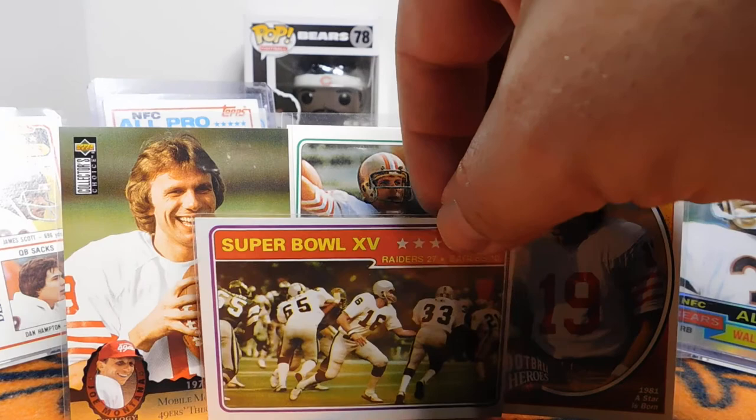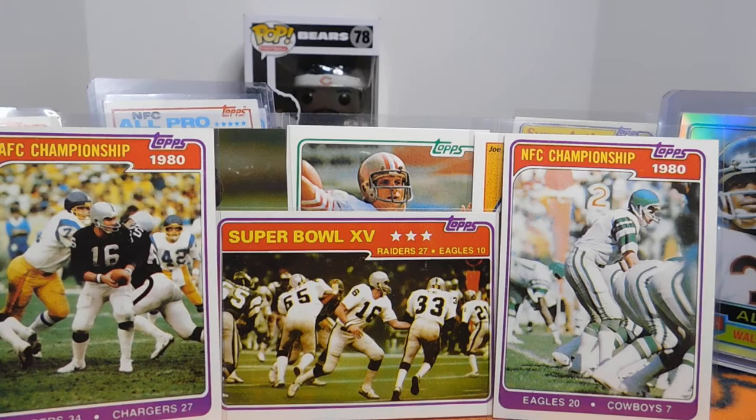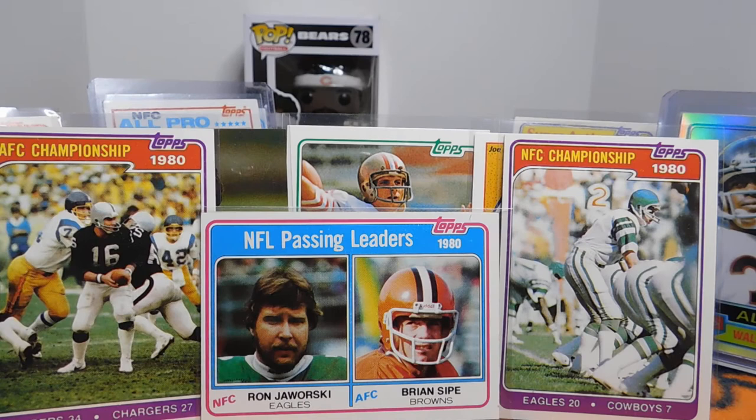I'll mention and show some highlights. They include things such as Super Bowl cards — right there we have the Raiders 27, Eagles 10 — and they also made championship cards for the two games leading up to the Super Bowl. They had statistical leaders, right here Ron Jaworski and Brian Sipe. I really like Jaworski; he's been a good analyst with football over the last few years.